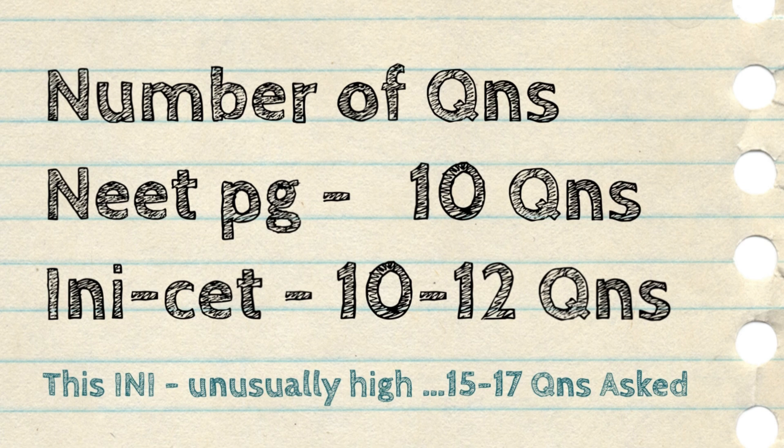Friends, in NEET PG, around 10 questions are asked at easy to moderate level difficulty. And in INI, around 10 to 12 questions are asked on a usual basis. But this year, surprisingly, 15 to 17 questions were asked from the Pediatrics section. So it is important to cover Pediatrics thoroughly. This part may come with a lot of questions in future also, so you have to give proper attention to it. I will tell you the sources and supplements needed to cover these questions.